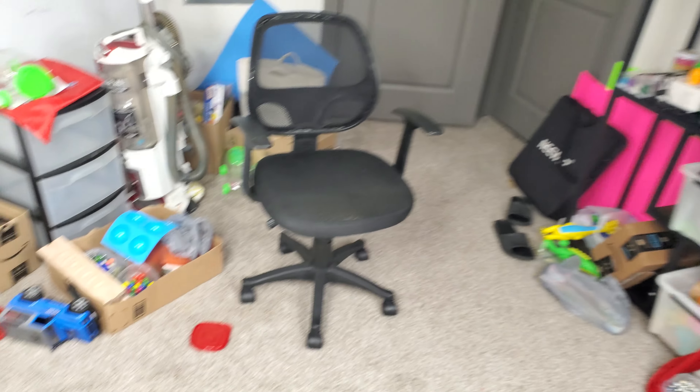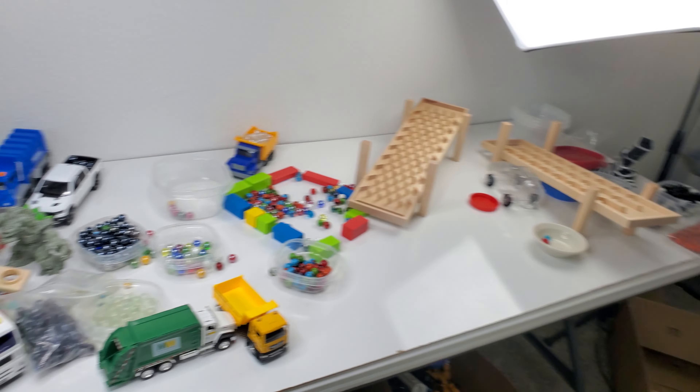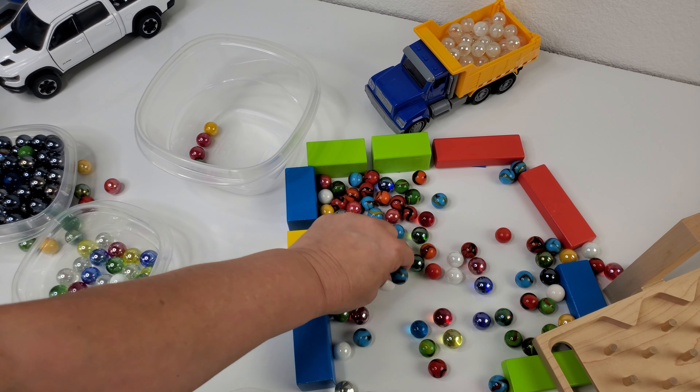I've got my Hobbytracks out and ready. I'm not sure if I'm gonna be using some of my cars or my monsters today, so you do have to come back and watch and see what I do — it's gonna be exciting. Please like and subscribe to the Imagination Station channel.